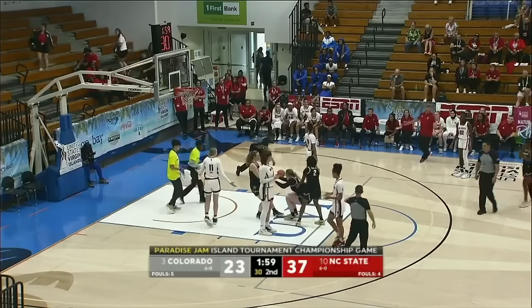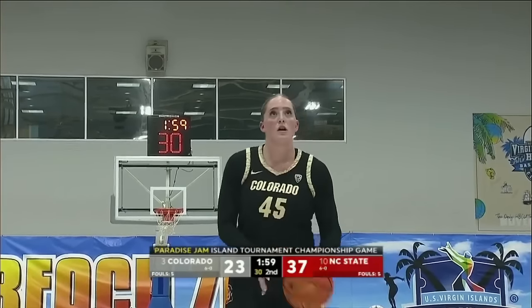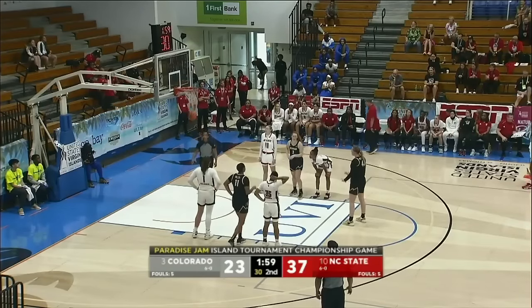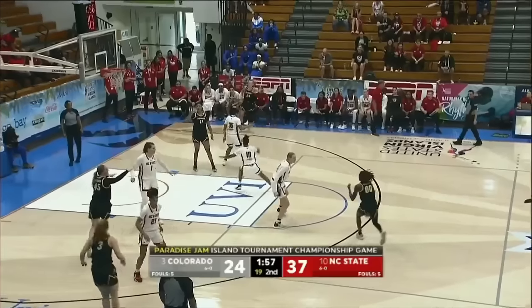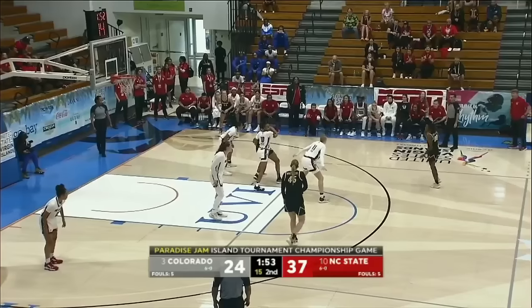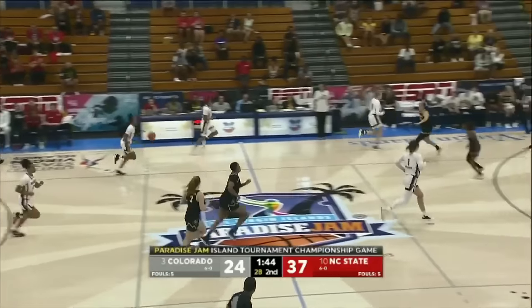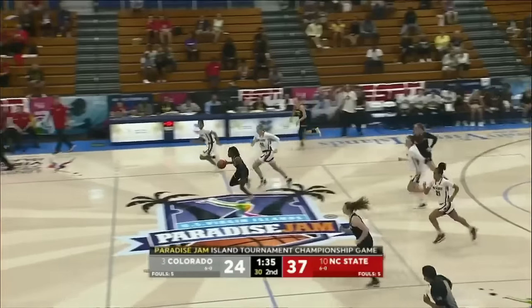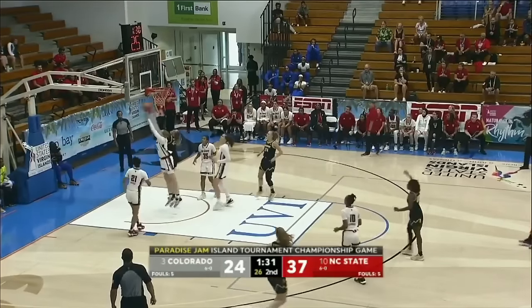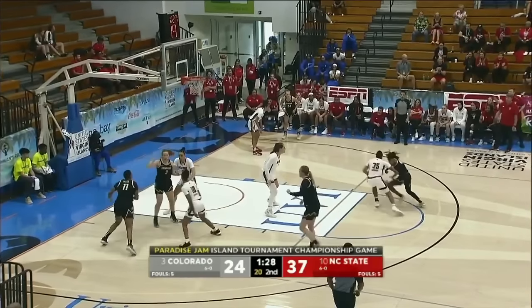Sadler launches the three and drives to get the foul call. NC State led by as many as 23. Sadler gets one of two free throws. Colorado can cut this thing down going into halftime and feel pretty good about where they're at. Free throws are huge in this basketball game. Whitaker gets her own rebound off the missed free throw. That's a catch-and-shoot three for Nolan. Colorado is a 13-point game after the free throws. Sherrod in transition out in front of everybody — pull-up jumper. Colorado has cut that 23-point lead down to 13 points.